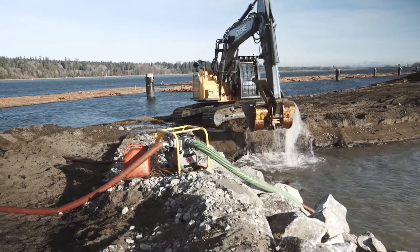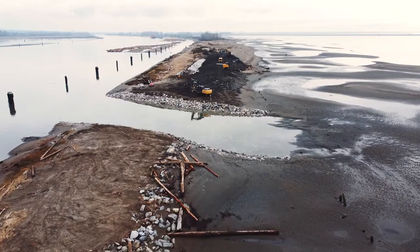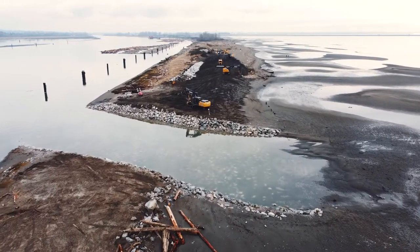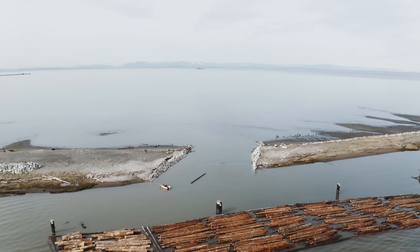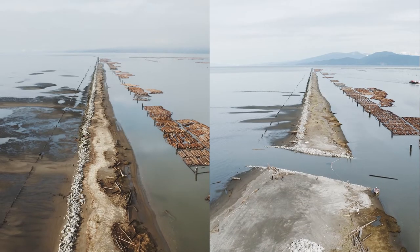So we decided that one of the most important restoration activities in the estuary was really starting to connect those different habitats that have been disconnected — allowing fish to access that brackish, mixed water area that they really need to be able to transition to the full salt of the ocean.